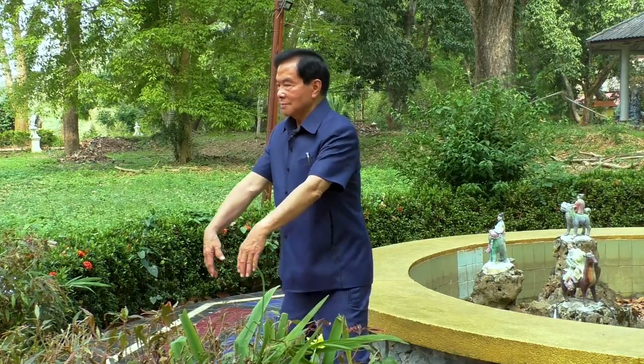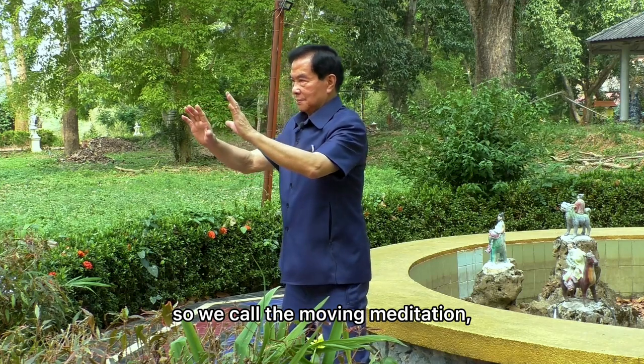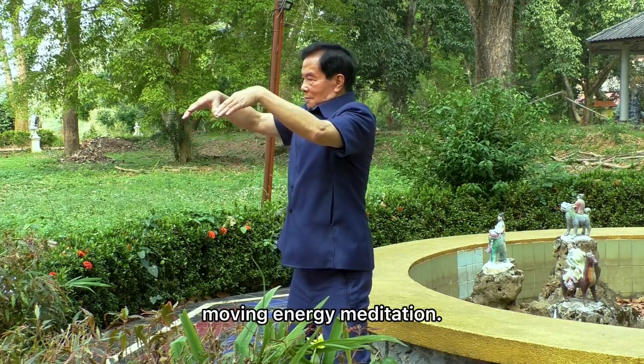What is inner alchemy of tai chi? Tai chi is turned inwardly, so we call it moving meditation — moving energy meditation.